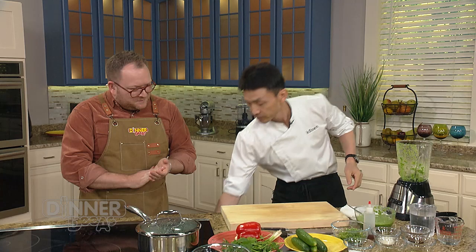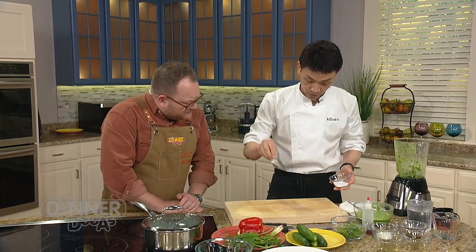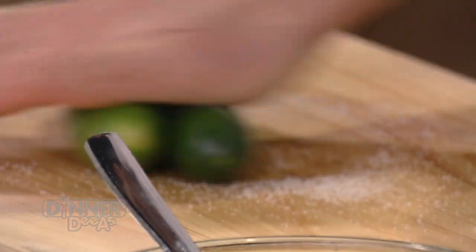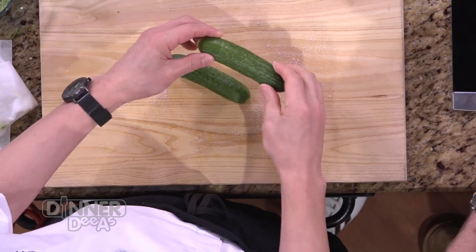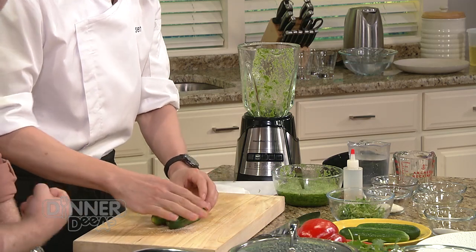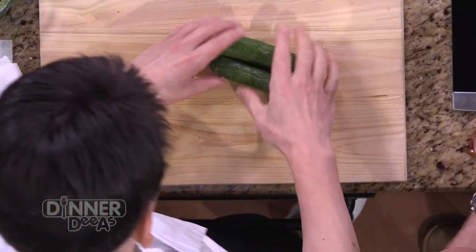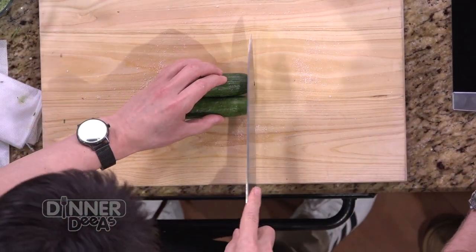Now we put a little bit of salt on the cutting board, take two pieces of cucumber, and rub it. The purpose of salting the cutting board and rolling the cucumber is for more taste — we're just trying to get a little bit of salt to permeate inside the cucumber, to flavor and season it a little bit. That's a tip most people wouldn't be doing with cucumbers.